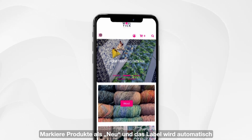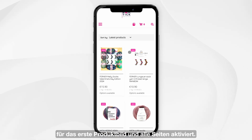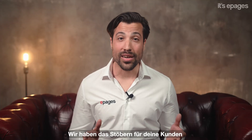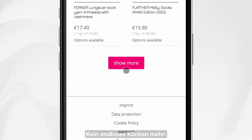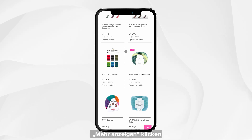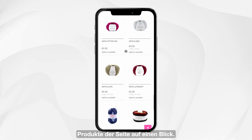Want to showcase your new products? Product labels help with that. Mark products as new and the label is automatically activated for the first product image and all pages. We've made browsing for your customers even more user-friendly with the automatic loading of products. No more endless clicking — now your customers only need to click 'show more' once and they'll see all the products on the page at a glance.